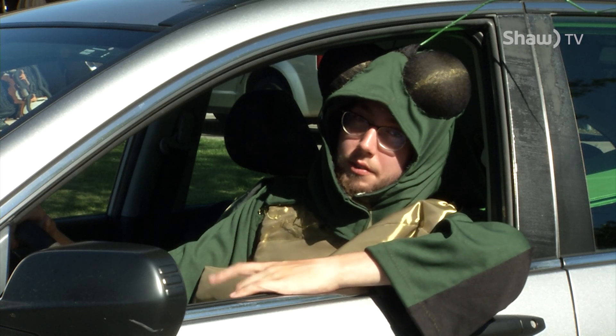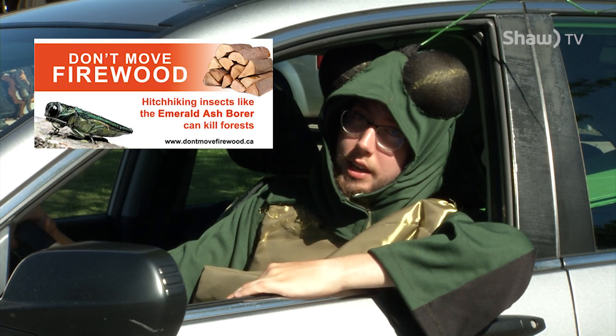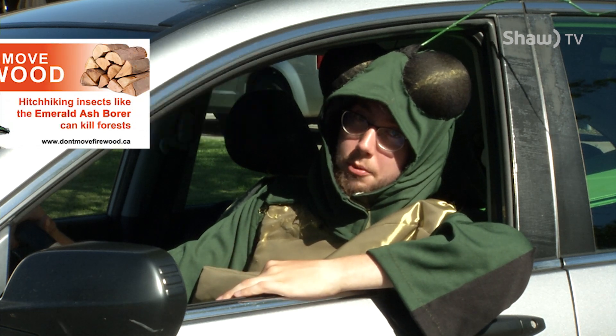You can prevent the movement of this invasive insect by not transporting firewood. If you're going to camp, buy the firewood there or source it from your own property.